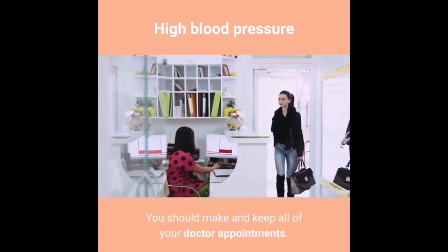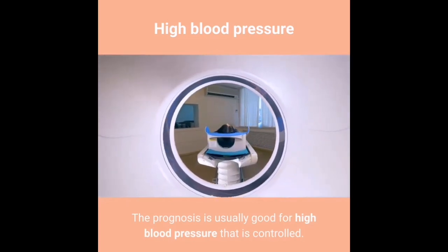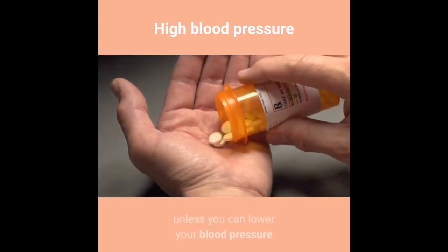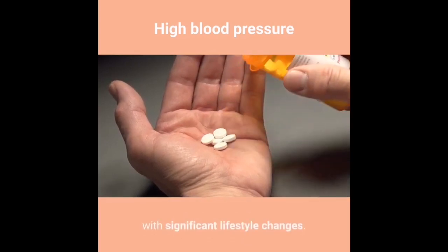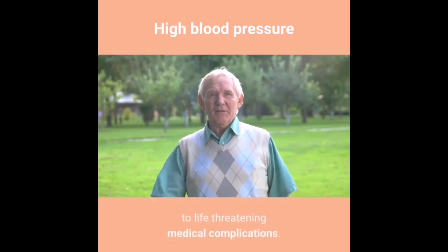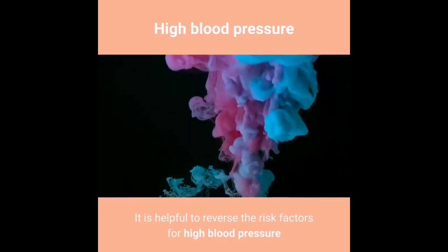The prognosis is usually good for high blood pressure that is controlled. You may need to take medication for the rest of your life unless you can lower your blood pressure with significant lifestyle changes. Uncontrolled high blood pressure can lead to life-threatening medical complications.